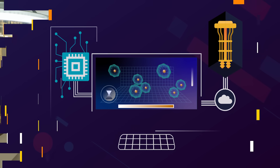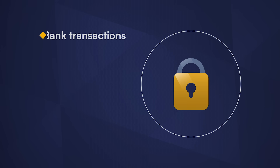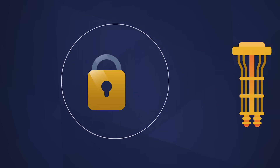And speaking of quantum computers, this brings us to our third quantum technology: quantum secure communications. It's well known that large-scale quantum computers pose a major threat to the security of today's data. The encryption protocols used to protect your bank transactions, your Wi-Fi connection, and most any other application that relies on secure data transfer depend on the difficulty of certain math problems — and those turn out to be very easy for quantum computers to solve.